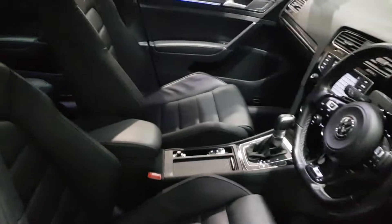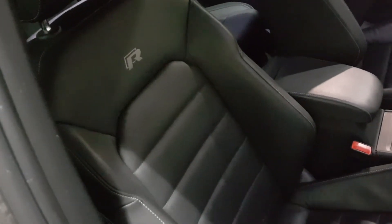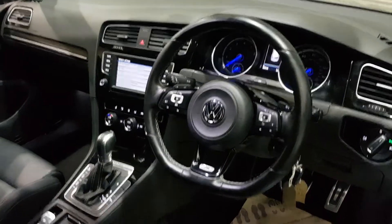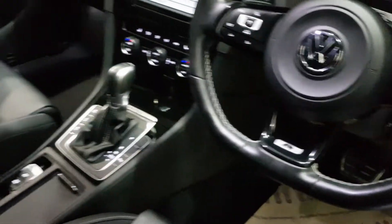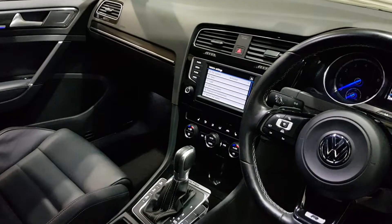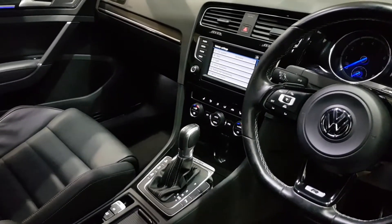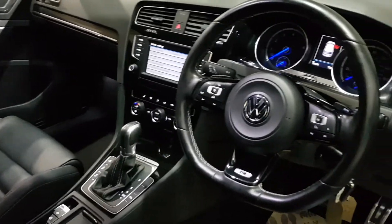Inside it's got the full leather interior, the full set of mats that came with it as well. It's got the R-line embossing and stitching into the seats, full black leather bucket seats, sports steering wheel with the R logo, different driving modes, automatic cruise control, pedestrian safety and driver awareness features, heated seats, and sat-nav.